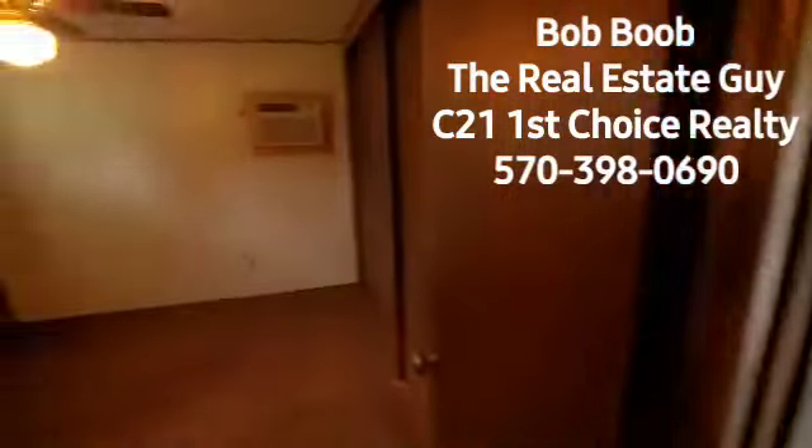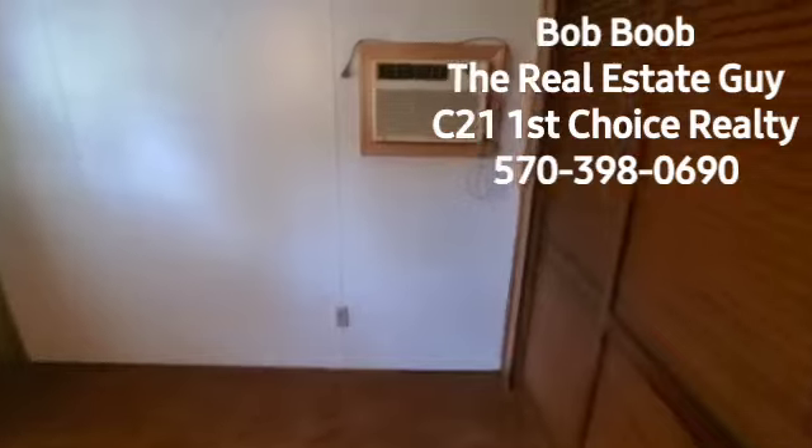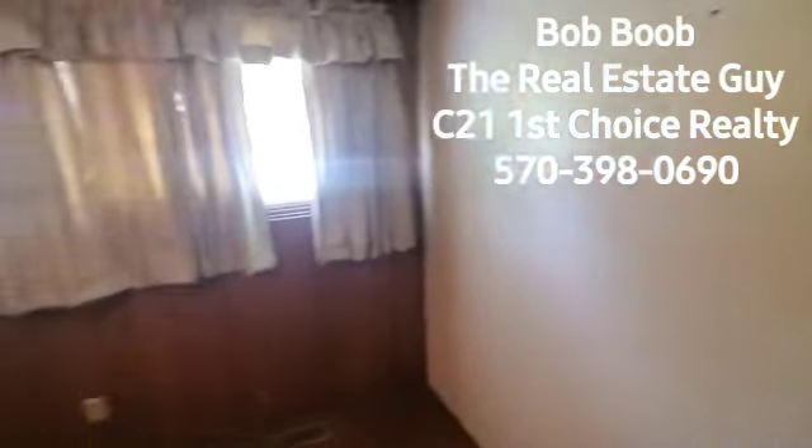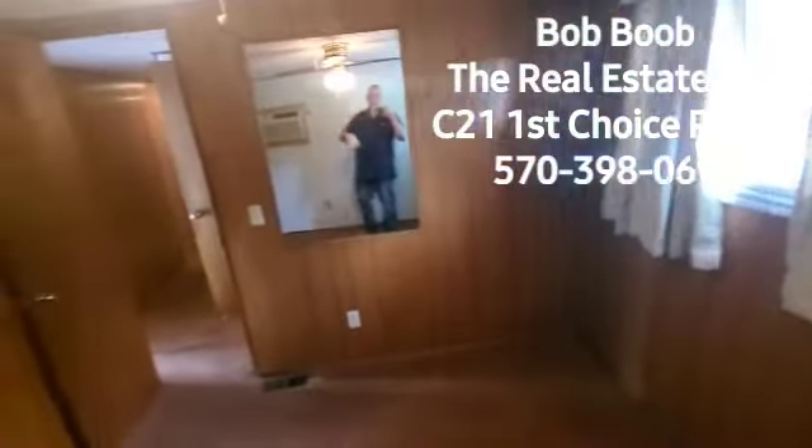And now on the far southern end of the house, you have another bedroom, also with a built-in air conditioner. Because before they had central air, they had put in the wall units. And a big closet — this is all closet area.